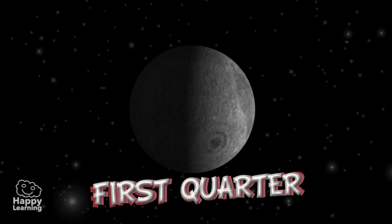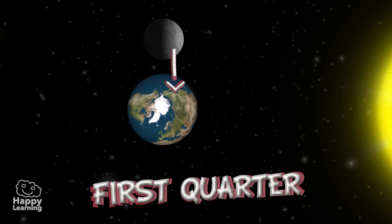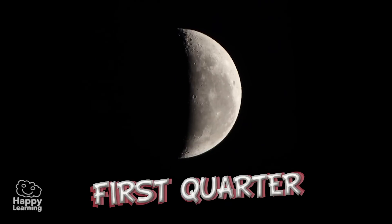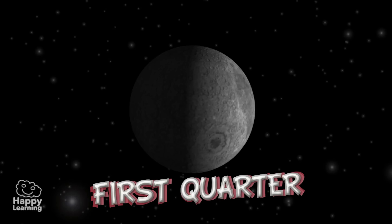First Quarter. You can see it approximately one week after the New Moon. One half of the illuminated side faces the Earth. It is called the First Quarter because from the New Moon phase, the area illuminated by the Sun grows every time.